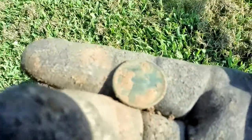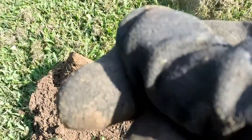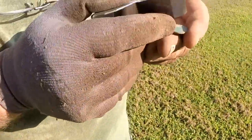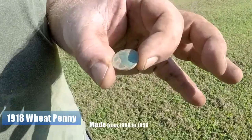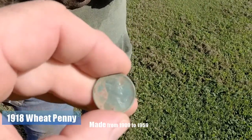Pretty green - look at that color! Let me get a date on it. I got the loupe out - it is a 1918. 101 years old! Very cool, that's almost as good as an Indian. I'll take it. I'm already sweating.